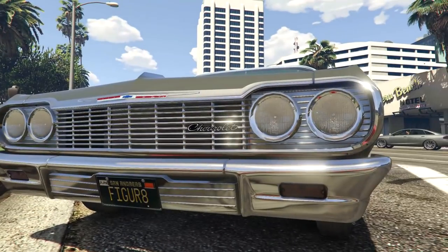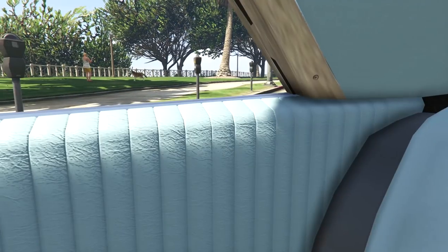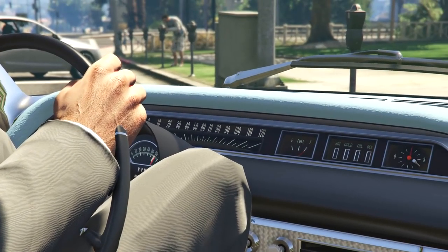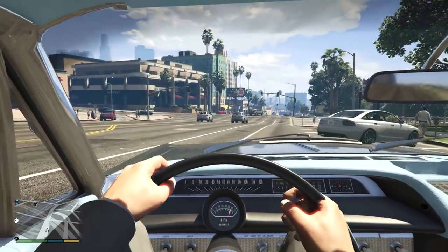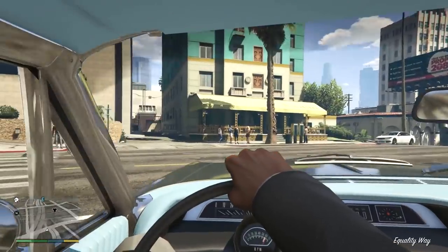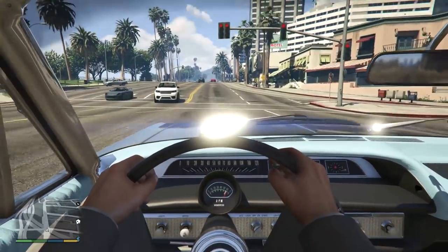Let's pop the hood up in a second and have a better look. The interior on this thing looks really nice - get a load of this, it looks so 60s right here. The speedometer does work - we'll go for a quick run up and down the road, you can see the red needle. I'm pretty sure there are a couple of old classic cars in GTA 5 that have a similar style speedometer as standard.